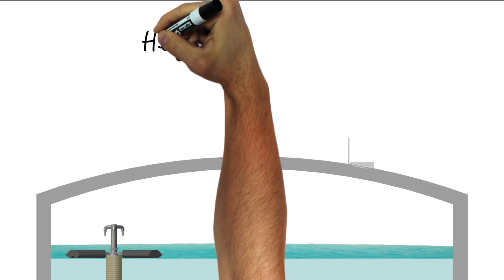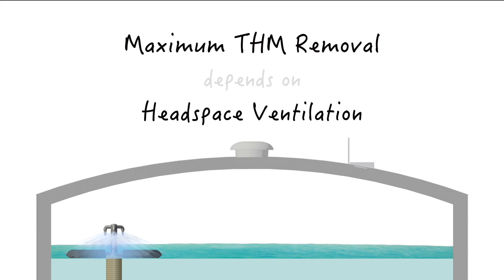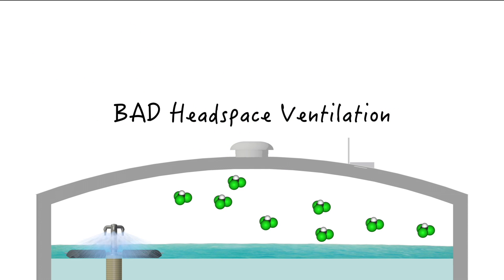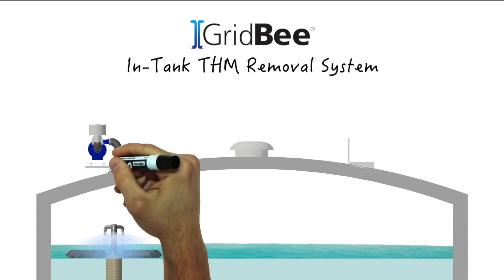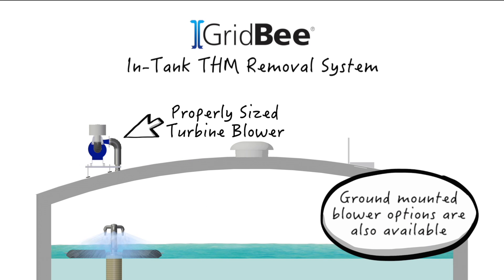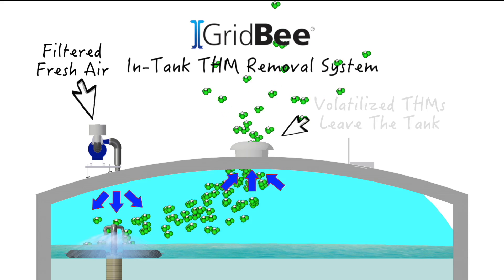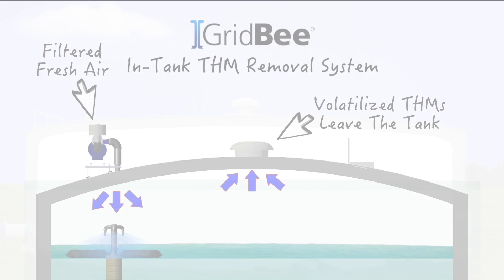Now let's go back up top to discuss headspace ventilation. To achieve maximum THM removal results, all THM removal systems need good ventilation to keep volatilized THMs from recondensing back into the water. The GridBee in-tank THM removal system uses turbine blowers properly sized for each application to push filtered fresh air into the tank, avoiding a vacuum condition and ensuring volatilized THMs are effectively evacuated out the tank vents.